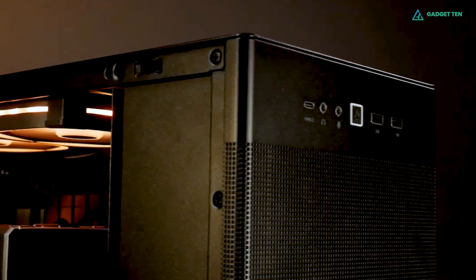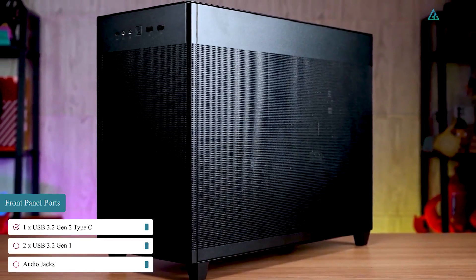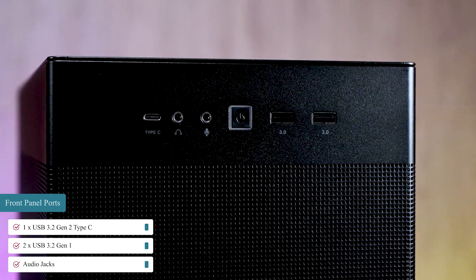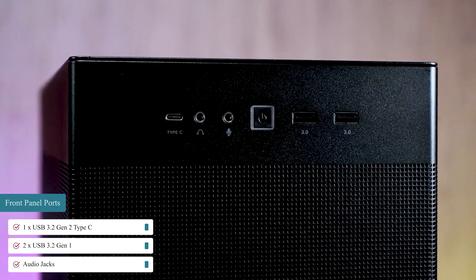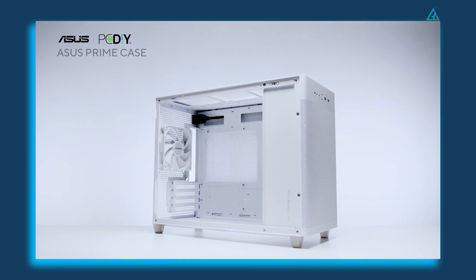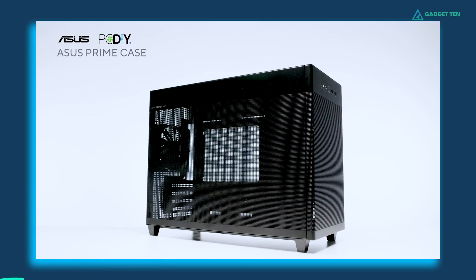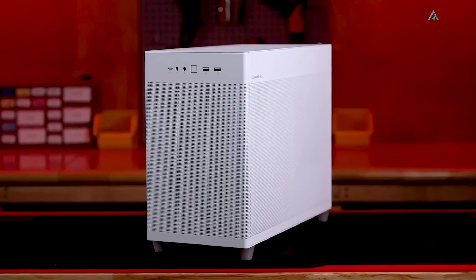In terms of ports, the Prime AP201 has a USB Type-C connector on the front that supports 10GB per second. The case also has two USB Type-A ports and jacks for microphones and headphones, conveniently situated on the front rather than the top. The bottom line is that if airflow and cooling performance are the most important factors for you, there is probably no better Micro-ATX option than the Prime AP201.